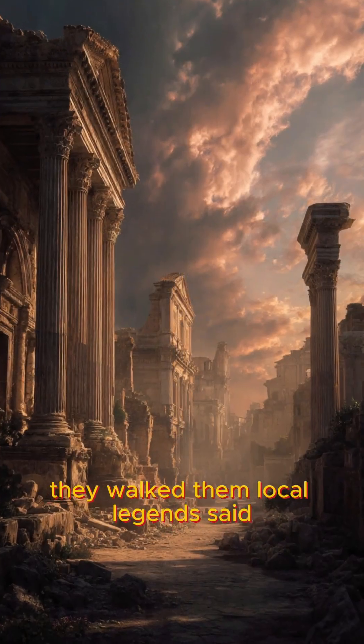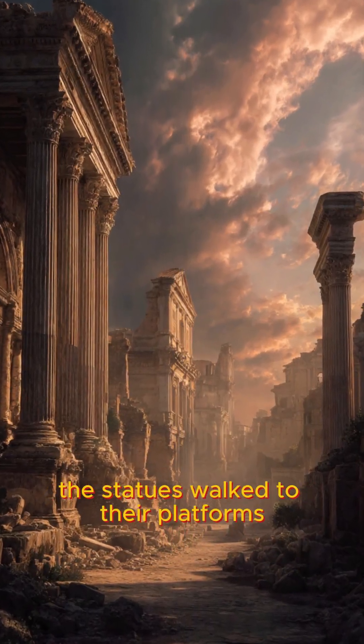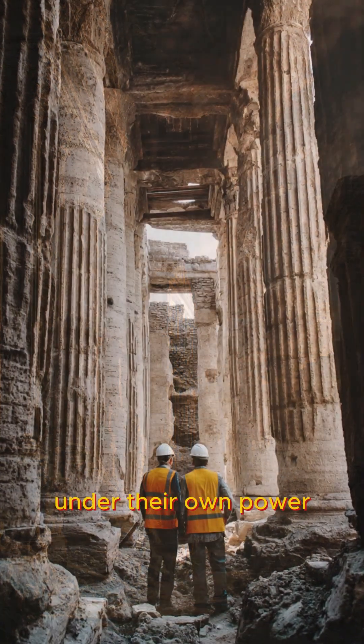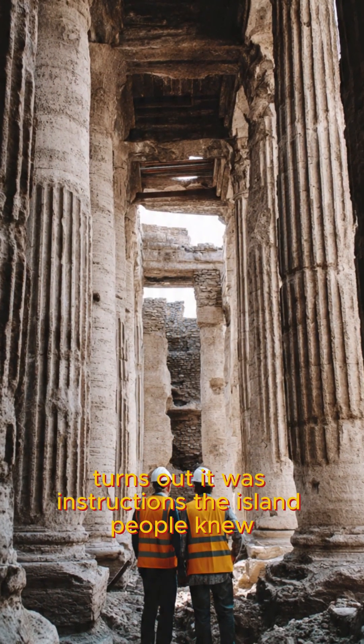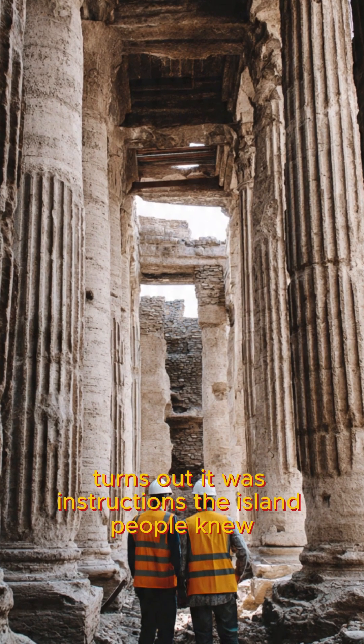We lost this recipe for 1,500 years. When Rome fell, the knowledge died with it. Modern engineers are now trying to recreate it, because Roman roads and buildings have outlasted everything we've built in the last century.